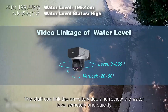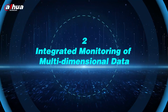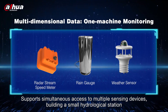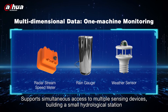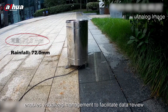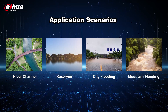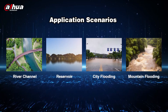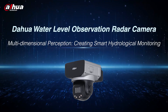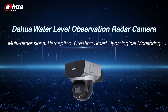Highlight two: integrated monitoring of multi-dimensional data. The system supports simultaneous access to multiple sensing devices, building a small hydrological station. Data and video fusion display enables visualized management to facilitate data review. The Dahua water level observation radar camera delivers multi-dimensional perception, creating smart hydrological monitoring.